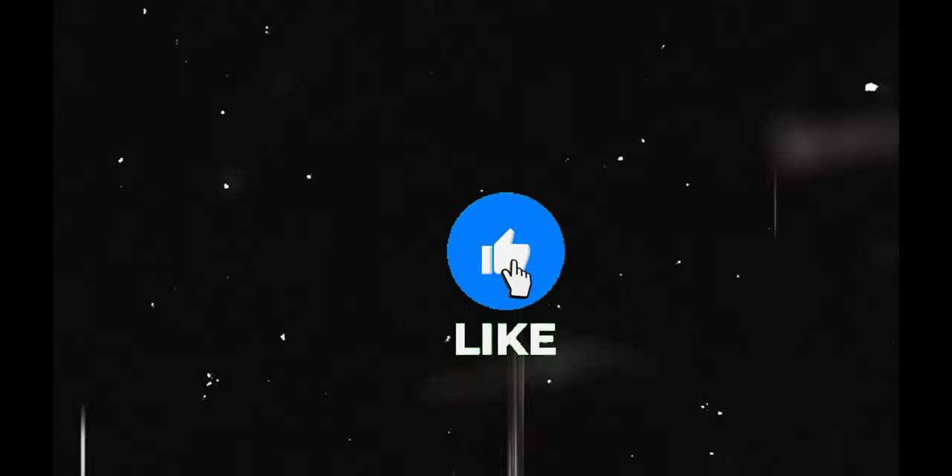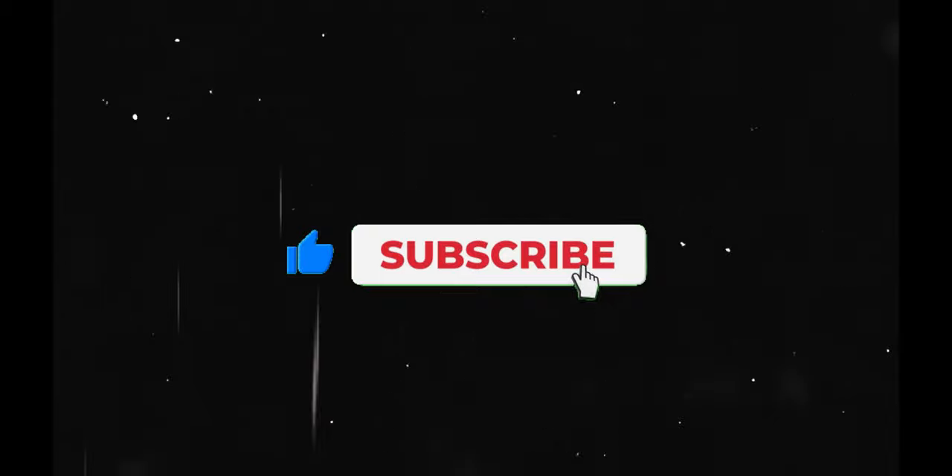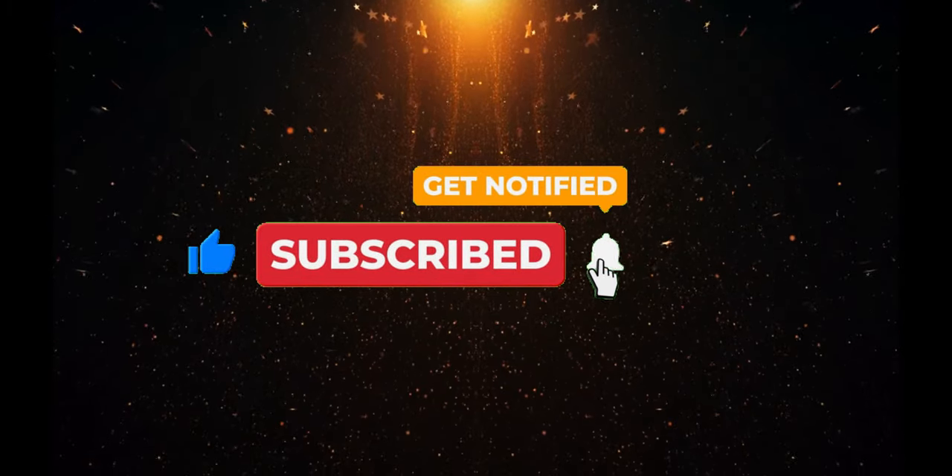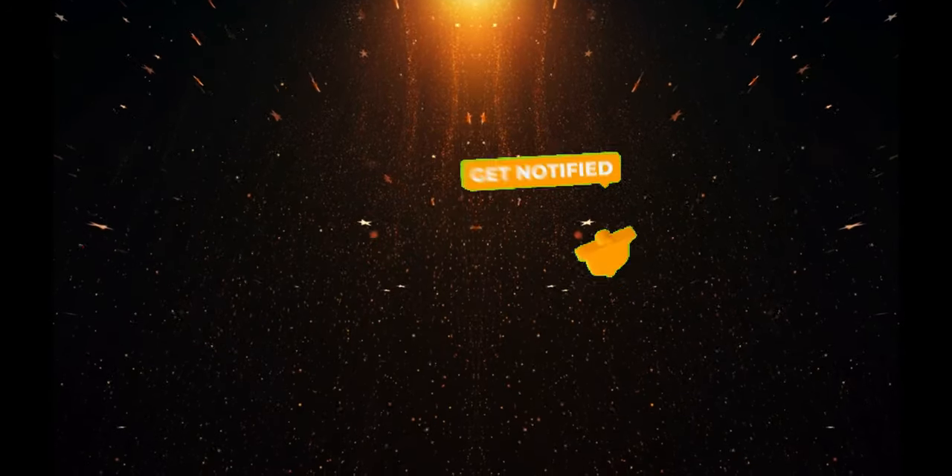That wraps up today's video. I hope you enjoyed learning about the JBL Tune Flex true wireless noise-cancelling earbuds and all the incredible features they offer. If you found this video helpful, make sure to give it a thumbs up and don't forget to subscribe to the channel for more reviews and tech insights. Thanks for watching, and I'll see you in the next one.